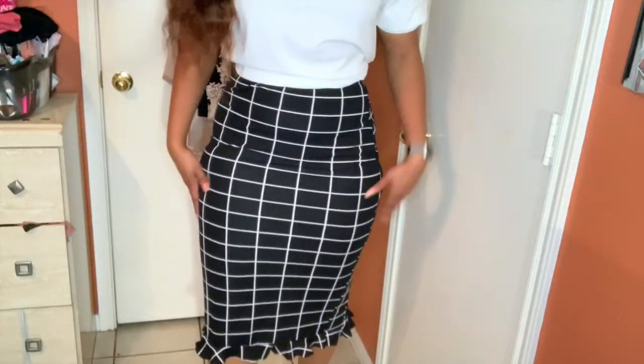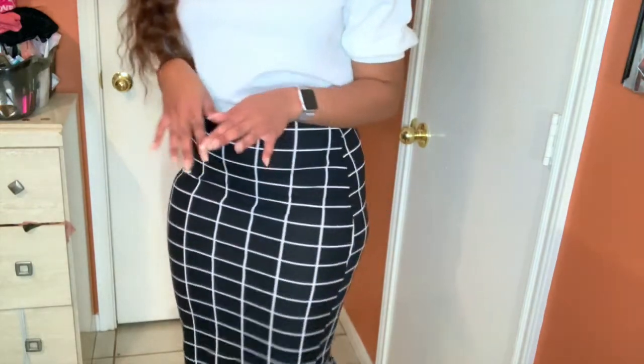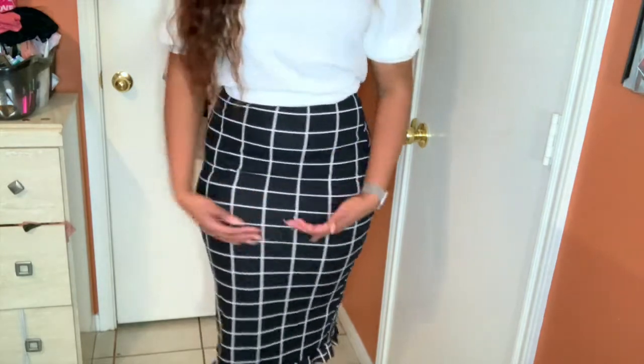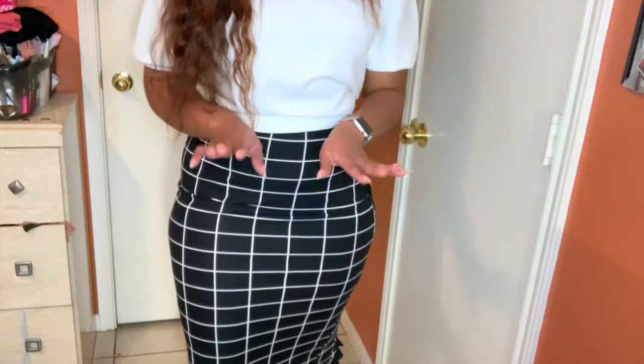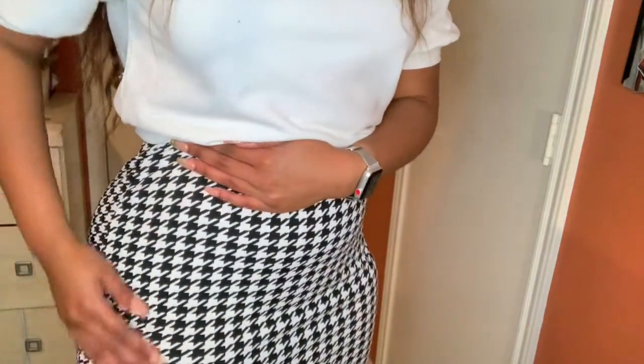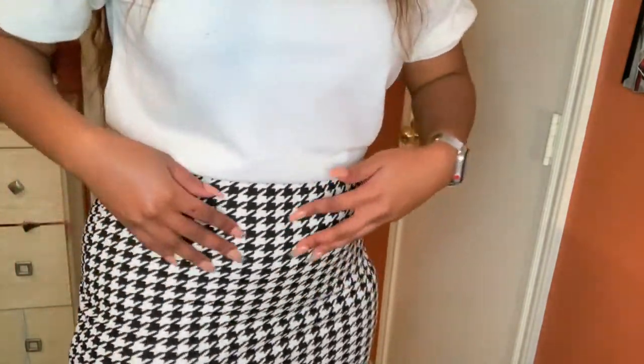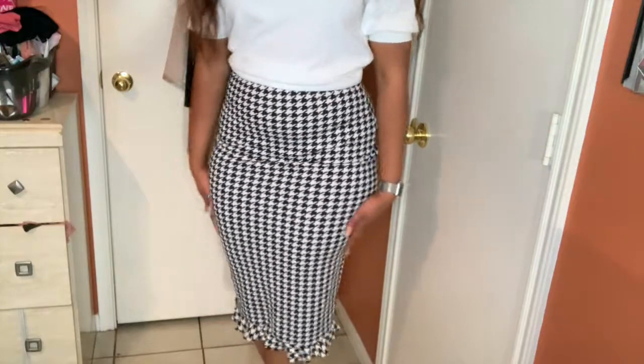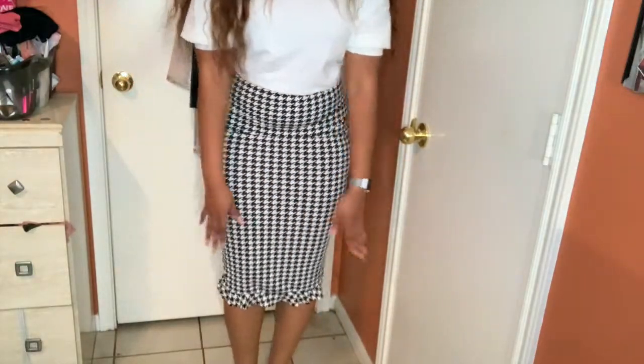Just a disclaimer — I got the same type of skirt in three different patterns. This next one is black and white with a plaid, striped, square type look. Same fit, seven dollars as well. I also got it in this pattern — I don't know what you call it, like a checkerboard type pattern. Same thing, different pattern — still has the ruffles at the bottom, size large.